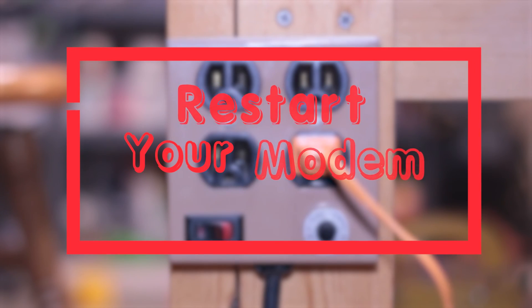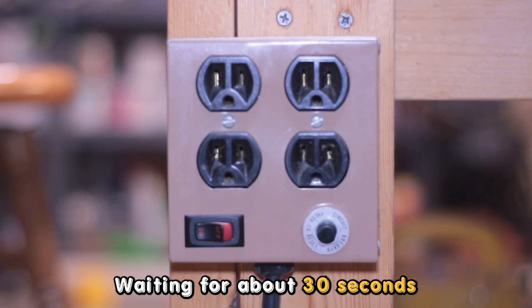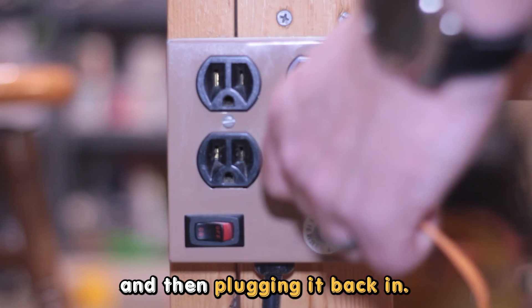Restart your modem. Power cycle your modem by unplugging it from the power source, waiting for about 30 seconds, and then plugging it back in. This can resolve temporary issues and restore normal operation.